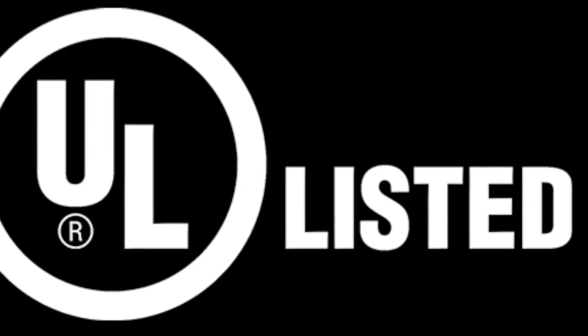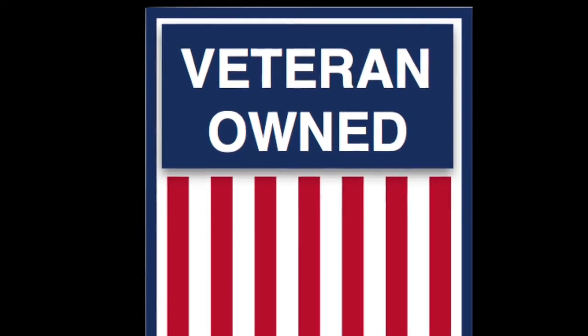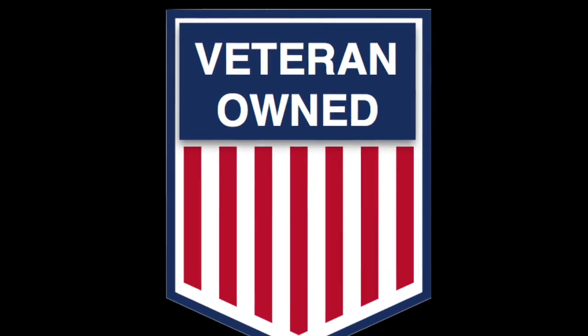The IBBZ is UL-listed for the U.S. and Canada. Galvan is a veteran-owned company.